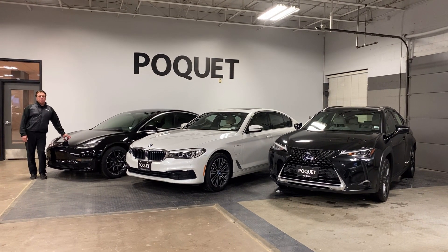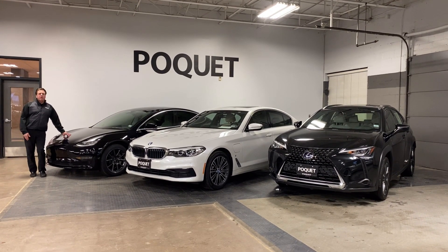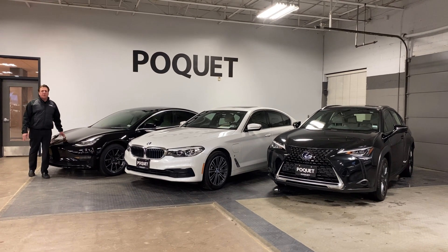The first one here is a Tesla Model 3. You plug it in overnight and you get 300 miles of range.